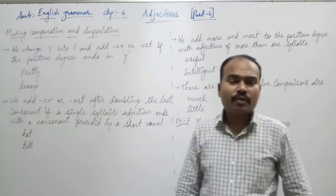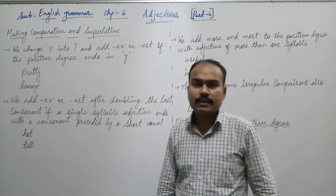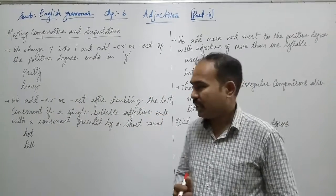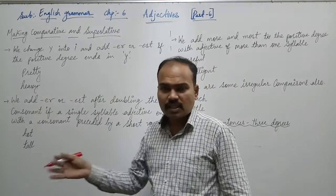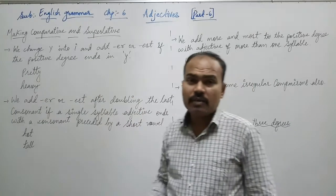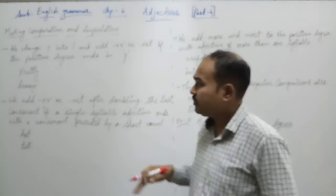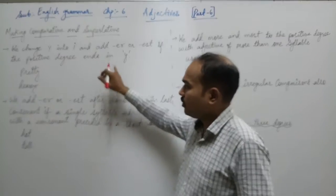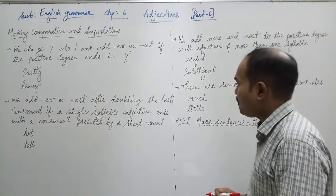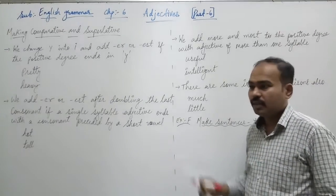Hello children, welcome back. Today we are going to study English grammar, chapter number 6, adjectives part 6. This is the last video of this chapter on adjectives. In the last video, we studied how to make comparative and superlative degrees from positive degrees — we covered 2 of them. In this video, we are going to see 4 more, making 6 in total. We will also solve one question in exercise number F. So let us start.